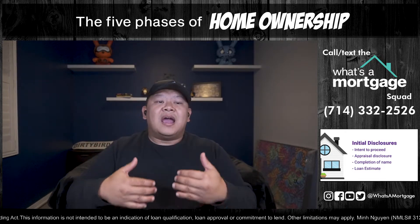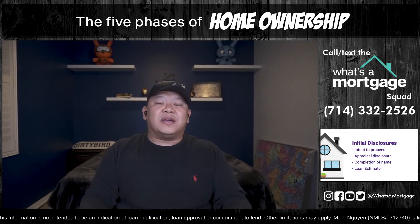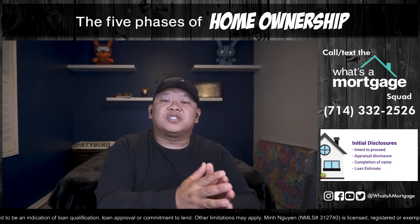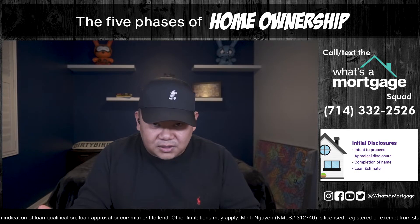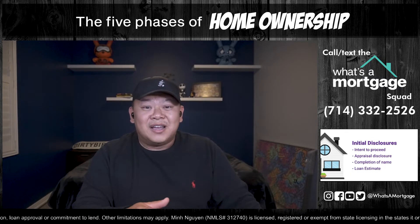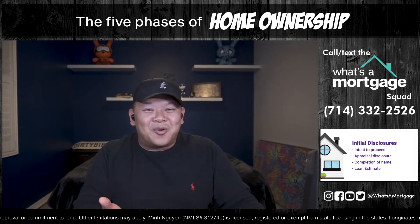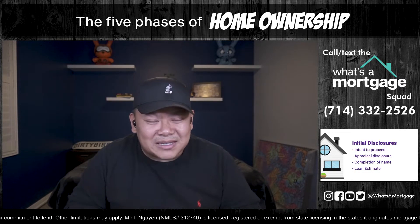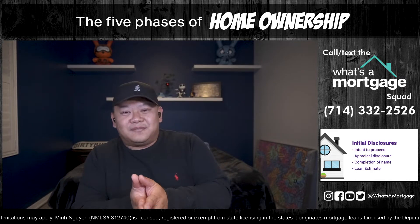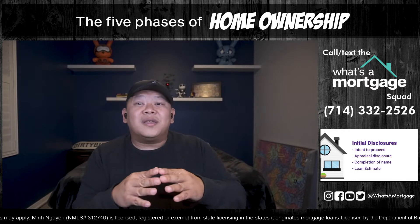You have every right to your appraisal. The appraisal cannot be ordered until three days after you sign the intent to proceed. There's also an appraisal disclosure to sign affirming your right to your appraisal. If they ask for a credit card for the appraisal, pay for it. I see people linger because they don't want to pay the five or six hundred dollars — but you're spending hundreds of thousands on a home and your deposit is at risk. Please sign the appraisal disclosure.